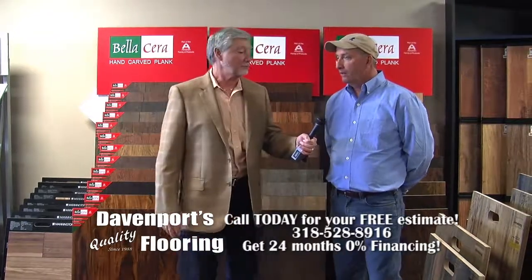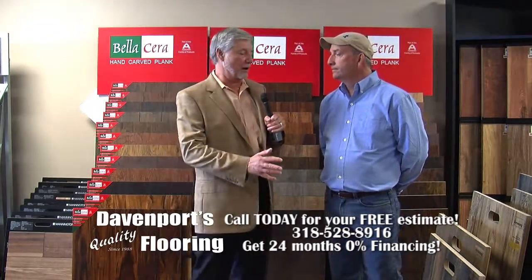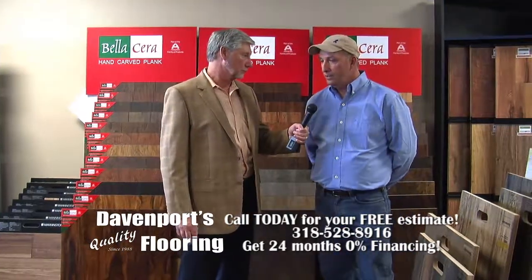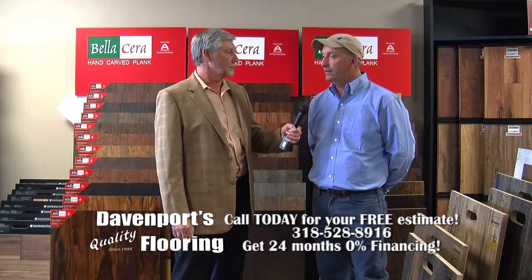Hours of operation are 9 to 5, Monday through Friday. And we have a full staff of folks here to help with flooring needs. Besides myself, I have six other employees on staff full-time, and I also have subcontractors that install for me at certain periods of time.